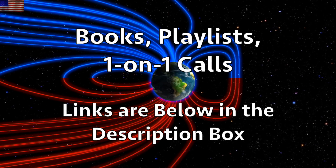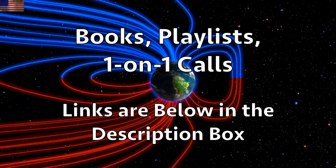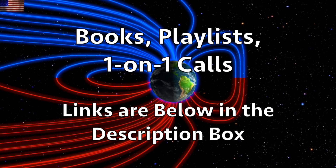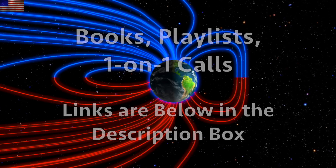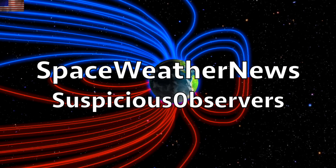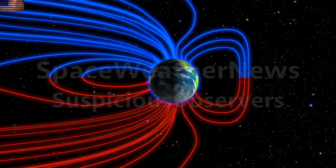We greatly appreciate your support. Learn about the ongoing reset of Earth's disaster cycle at the links, the books, and the playlist below the video. Book your one-on-one call with me or check out our websites. Subscribe and we'll do this all again tomorrow right here. Eyes open, no fear — be safe everyone.